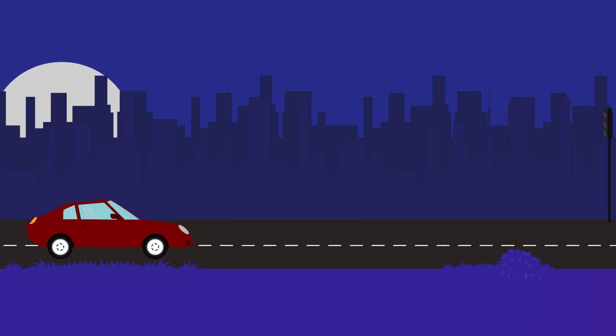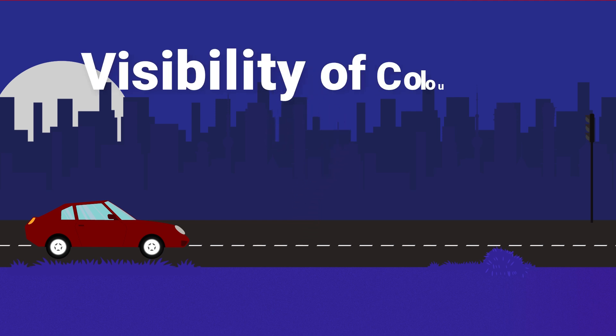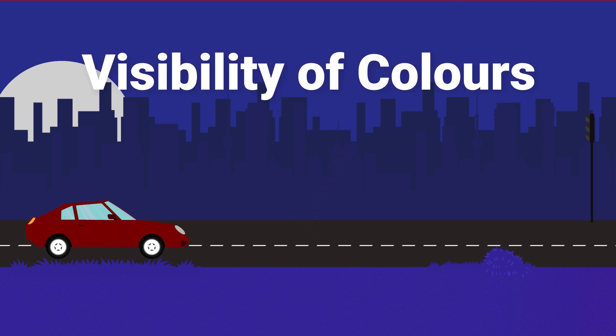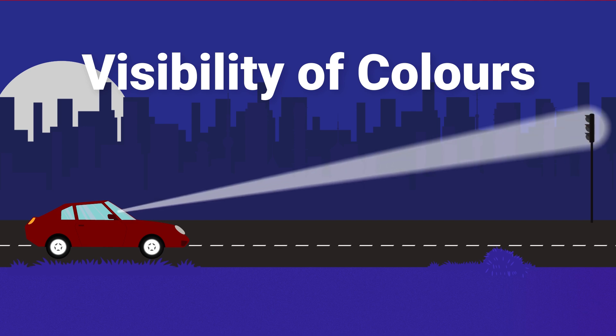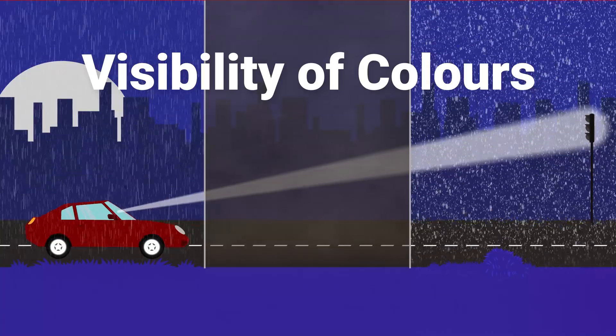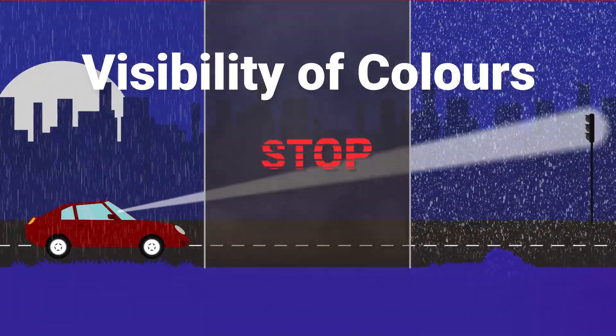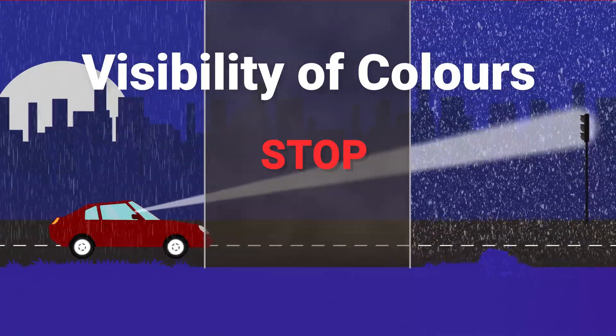Let's say we were to select the colors for traffic signals. What factors should we keep in mind? Our main focus should be the high visibility of colors, as this is extremely important for drivers — for a clear view from a distance or for visibility during extreme weather conditions. In such scenarios, the most important signal for us to be visible is stop. So which color should we choose for stop?